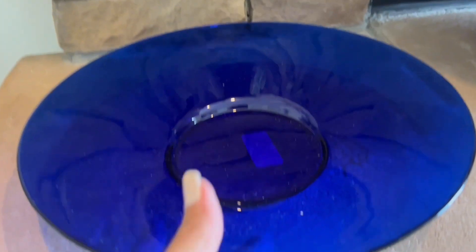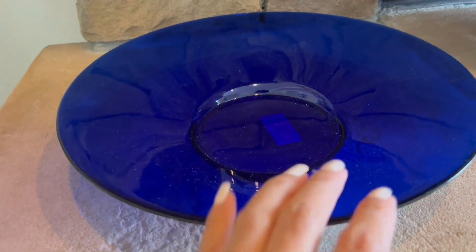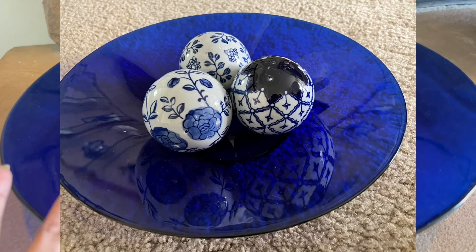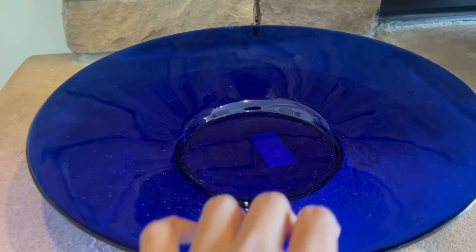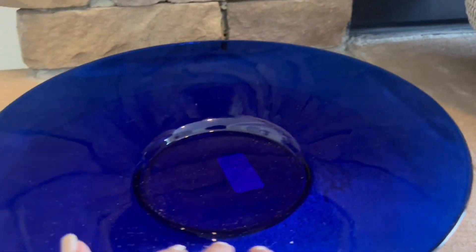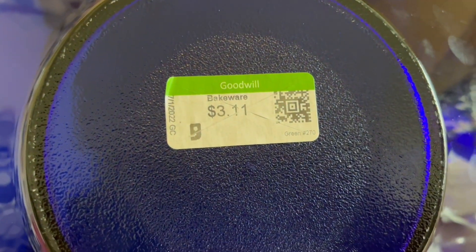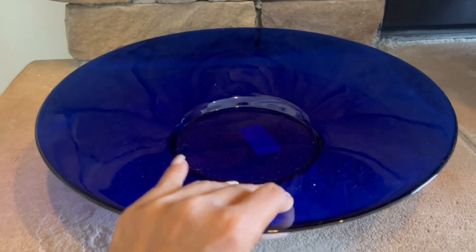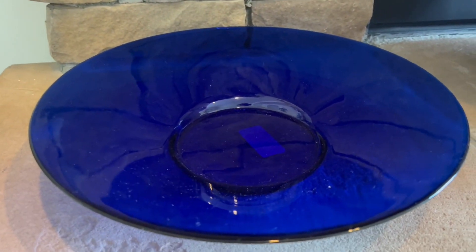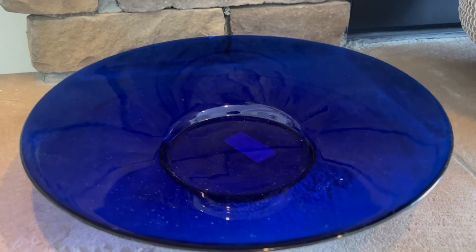Also from Goodwill, I found this bowl — it's gold and cobalt blue and it's very pretty. I can put my blue and white spears here, some greenery, or rattan sprays. I'm starting to collect cobalt blue decor as well, and this is perfect to add to my collection.